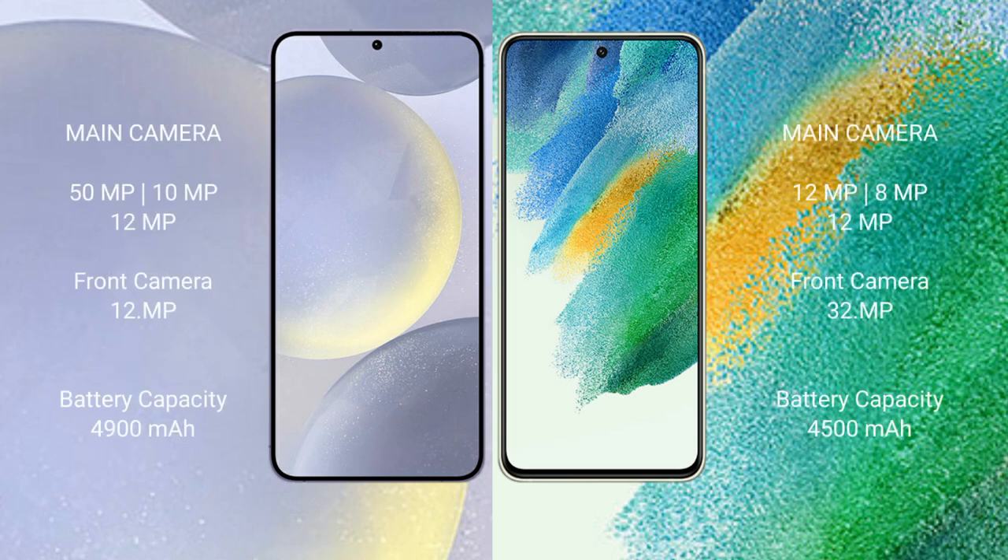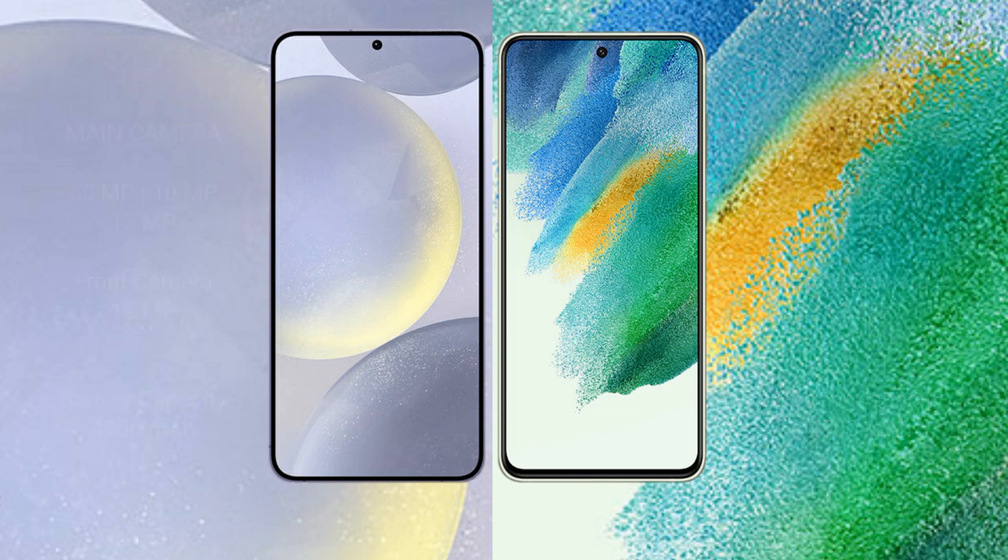Samsung Galaxy S24 Plus features a triple camera setup: 50MP plus 10MP plus 12MP, and a front camera of 12MP. Samsung Galaxy S24 Plus has a 4900mAh battery with 45W fast charging support. Samsung Galaxy S21 FE has a 4500mAh battery with 25W fast charging support.